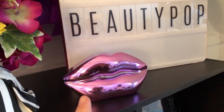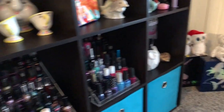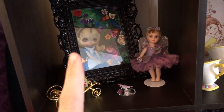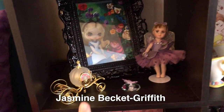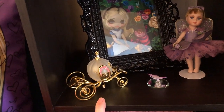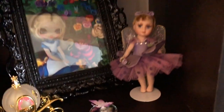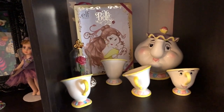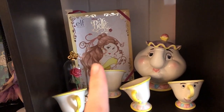Over here I have a little lip bank I think I got for Christmas, and a light-up Beauty Pop sign. Starting with this cube: I have an Alice in Wonderland print by Jasmine Griffith — I'll put her name on screen. And this Cinderella's carriage ornament from Hallmark — so pretty! There's also a little tiny glass butterfly and a tiny fairy I've had forever. Next is my Bell-themed cube with the Bell beauty book and a rose ornament.